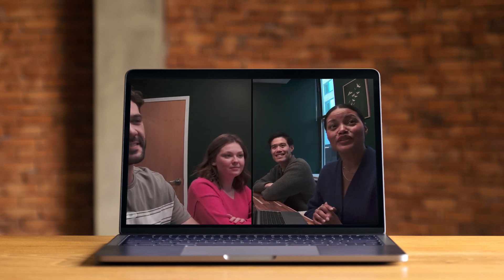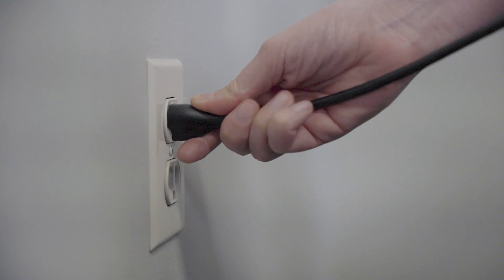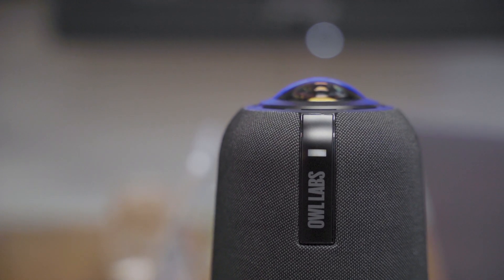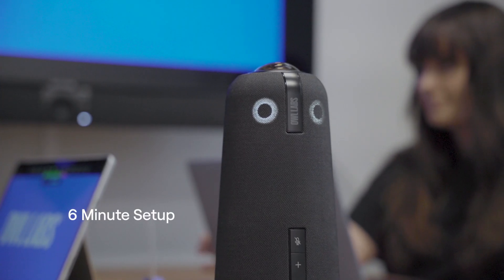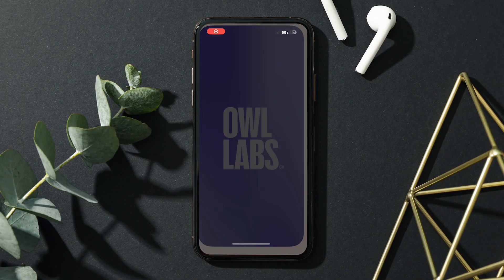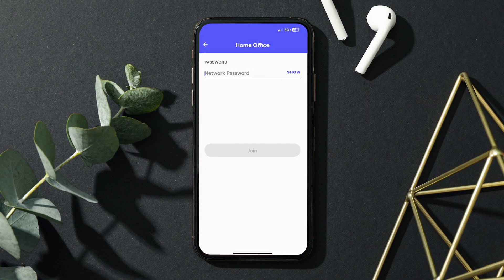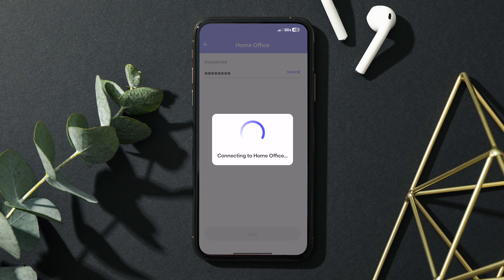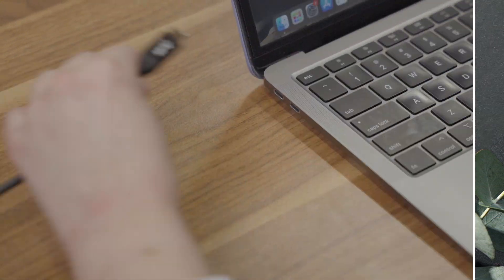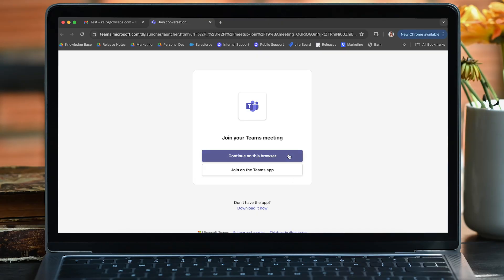Although the Meeting Owl 4 Plus is a smart device, we've made sure that it's simple to set up and use. In fact, setting up your Owl for the first time takes about six minutes. After that, it's a true plug-and-play device. That means you don't need any dedicated computers with certain drivers or software downloaded in order to work with the Meeting Owl. Just make sure that the Owl is plugged into power and into your host computer via its USB-C cable.